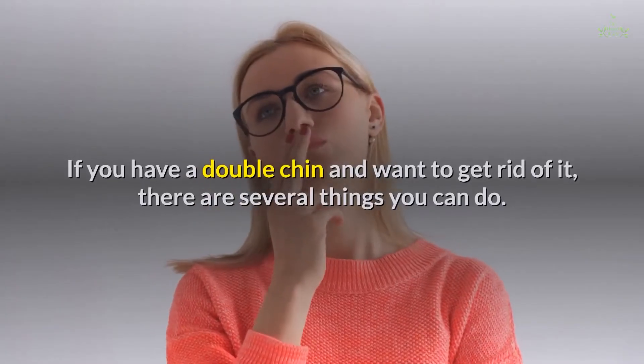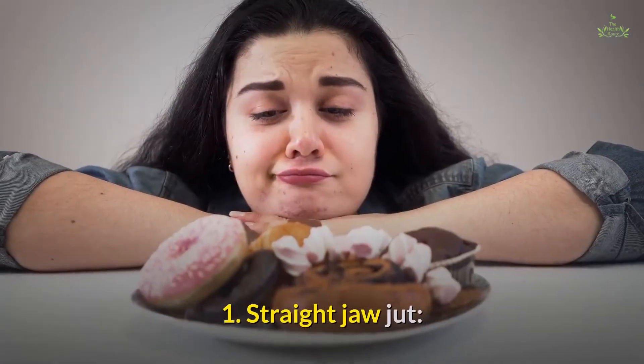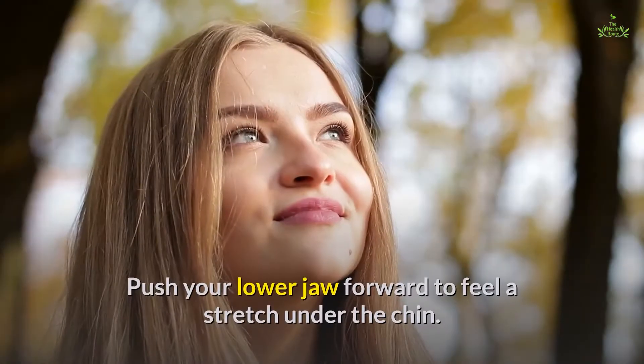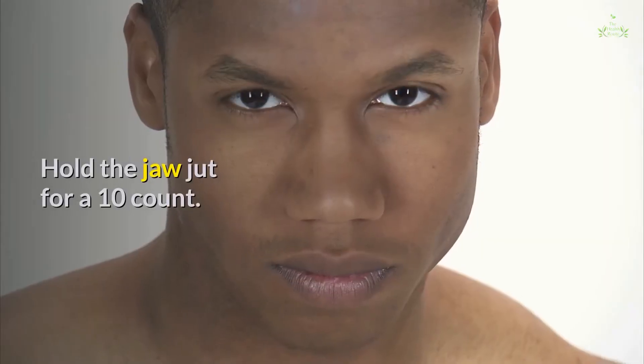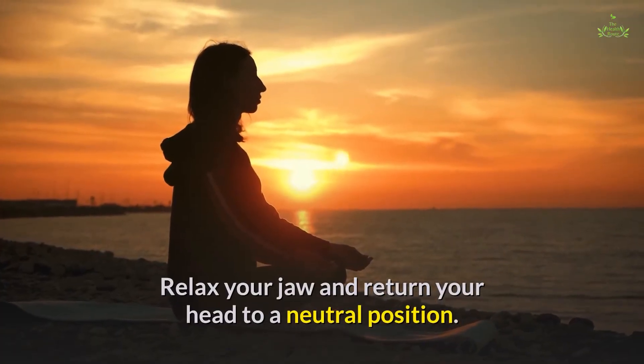If you have a double chin and want to get rid of it, there are several things you can do. First, the straight jaw jut: tilt your head back and look toward the ceiling. Push your lower jaw forward to feel a stretch under the chin. Hold the jaw jut for a 10 count. Relax your jaw and return your head to a neutral position.